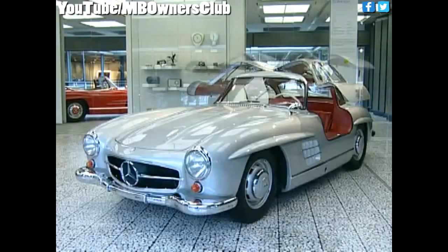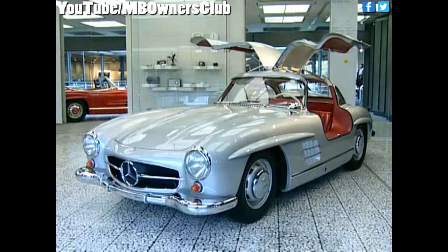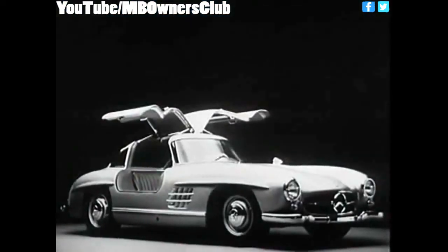It was to become the legendary gull wing in the history of the automobile, the 300 SL Coupe, the first post-war thoroughbred Mercedes-Benz sports car.